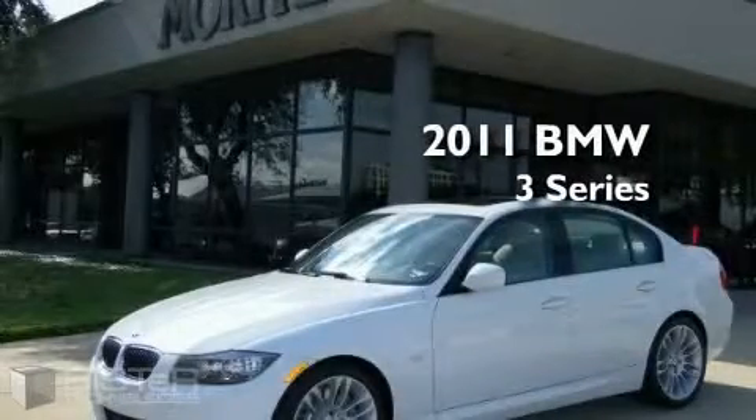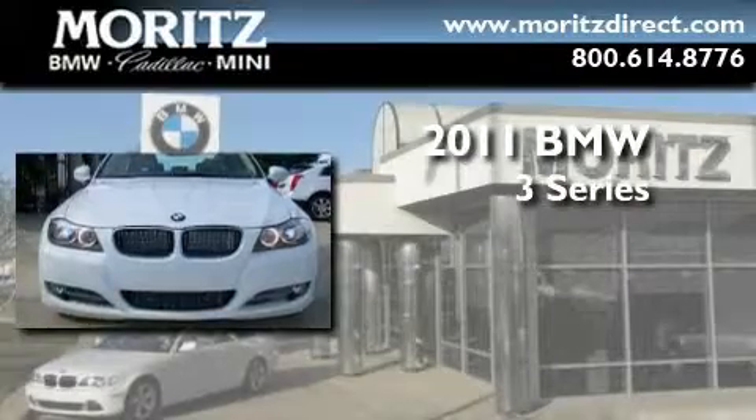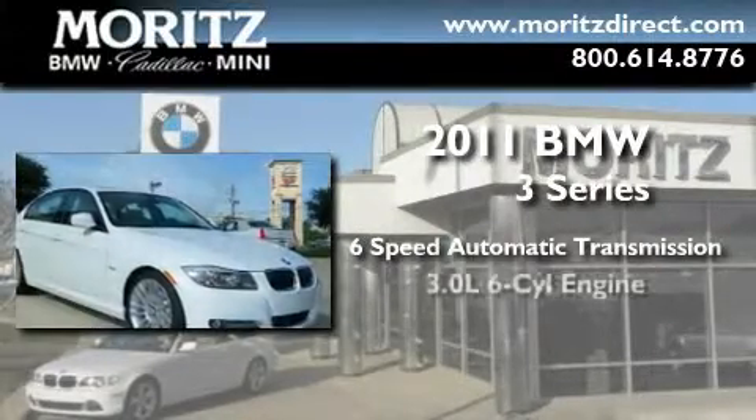This is a brand-new 2011 BMW 3 Series. This car has a six-speed automatic transmission and a six-cylinder engine.